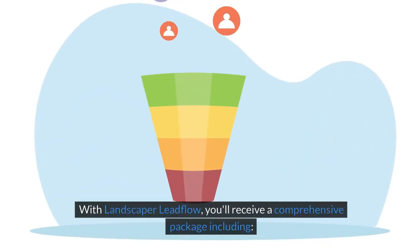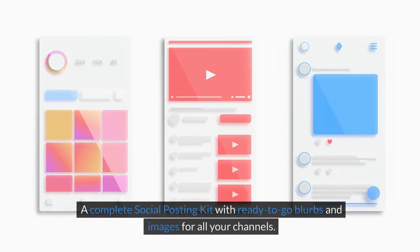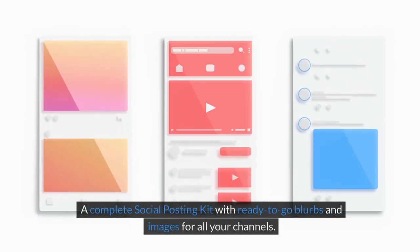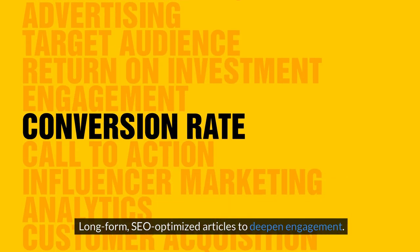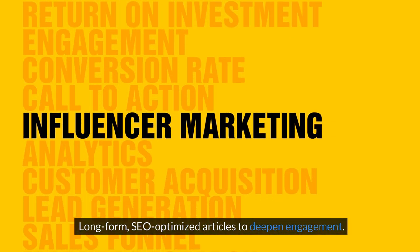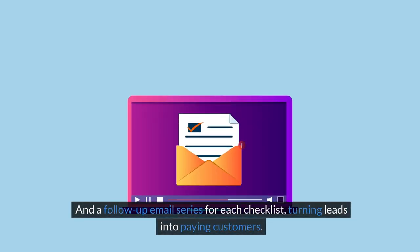With Landscaper Lead Flow, you'll receive a comprehensive package including a complete social posting kit with ready-to-go blurbs and images for all your channels, matching video shorts to amplify your reach, long-form SEO-optimized articles to deepen engagement, multiple lead magnet checklists to test and optimize conversions, and a follow-up email series for each checklist, turning leads into paying customers.